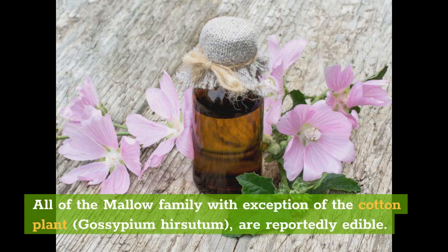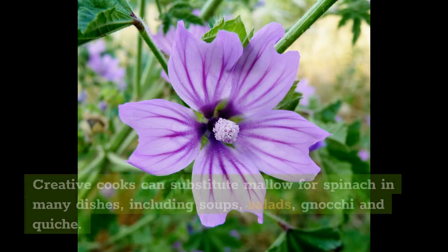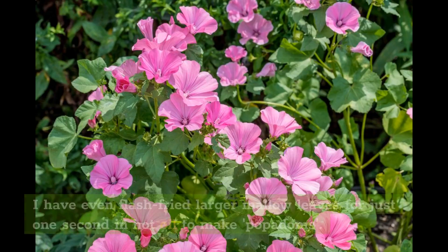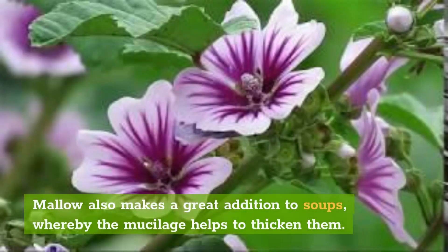All of the mallow family, with the exception of the cotton plant Gossypium hersidum, are reportedly edible. With their high mucilage content, the leaves can usefully be taken as an emergency antidote to irritation or burning that may be caused by the accidental consumption of acrid plants in the buttercup family. Creative cooks can substitute mallow for spinach in many dishes, including soups, salads, gnocchi, and quiche. I have even flash-fried larger mallow leaves for just one second in hot oil to make poppadums. Mallow also makes a great addition to soups, whereby the mucilage helps to thicken them.